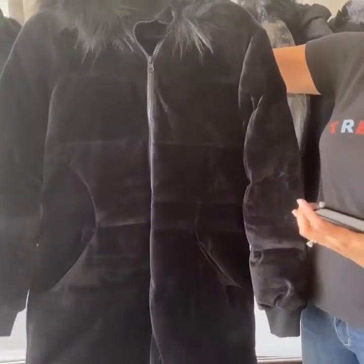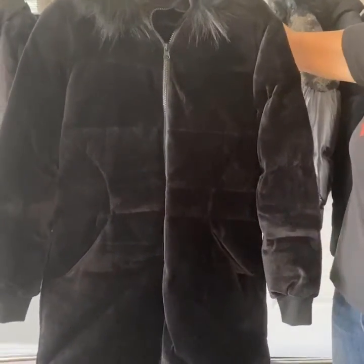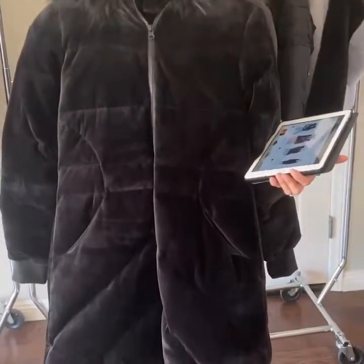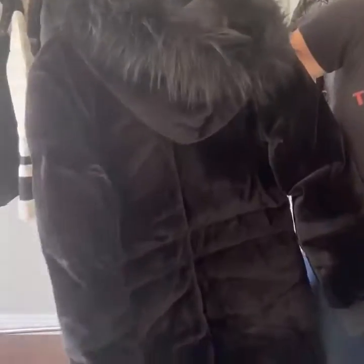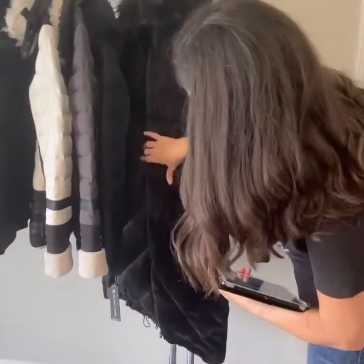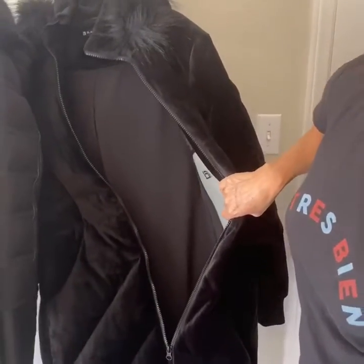This is our Alexandra Velvet Puffer Jacket. It's $180 for $399. For your colder climates, it's a must. It is such a beautiful coat — water resistant — and it has a nice pocket detail here and a pocket on the inside for your cell phone.